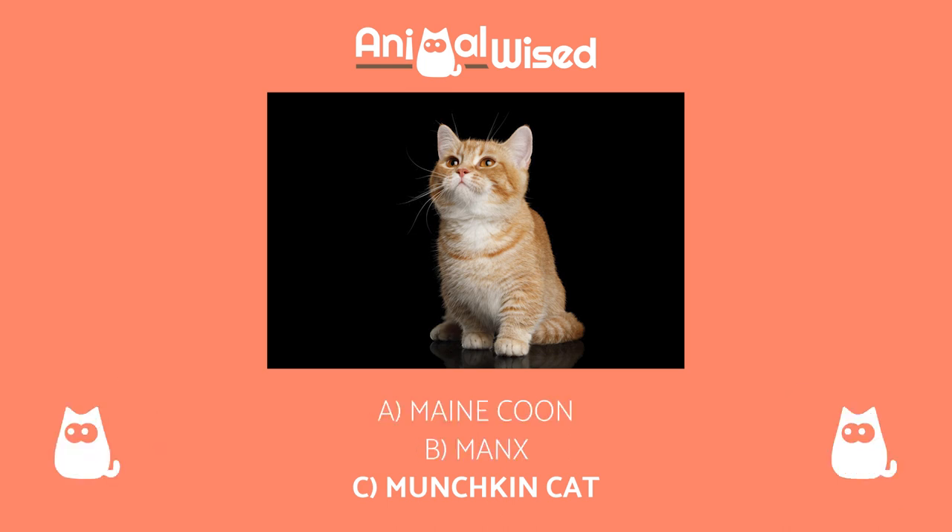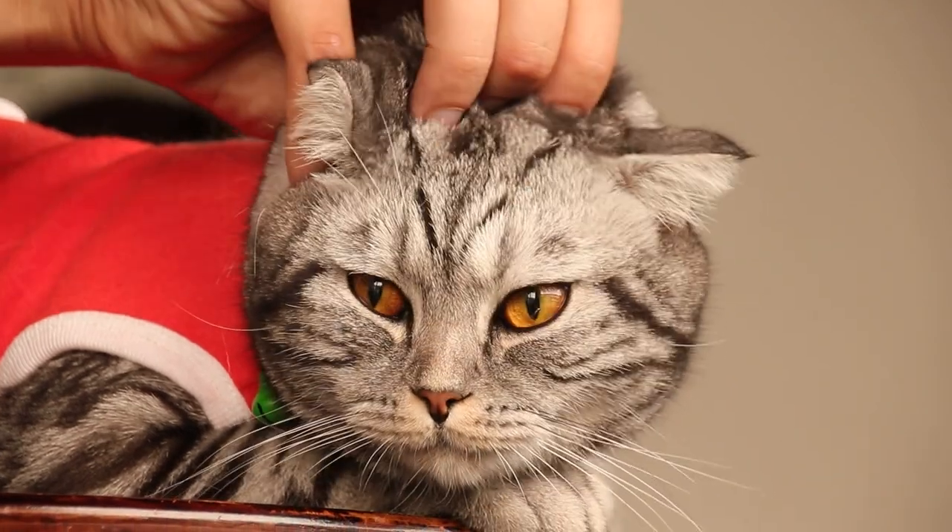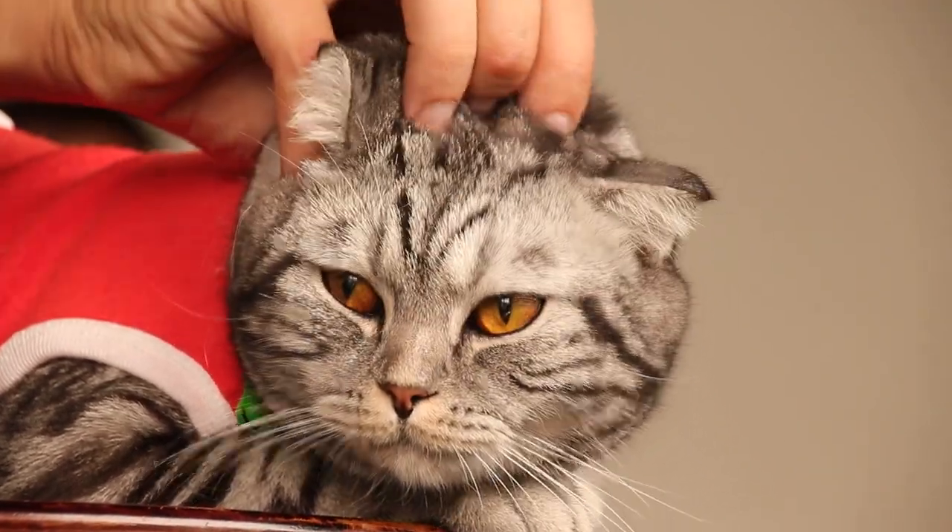The correct answer is C. The Munchkin is one of the most distinctive cat breeds. This is due to their short legs, which arose as a result of a natural mutation.